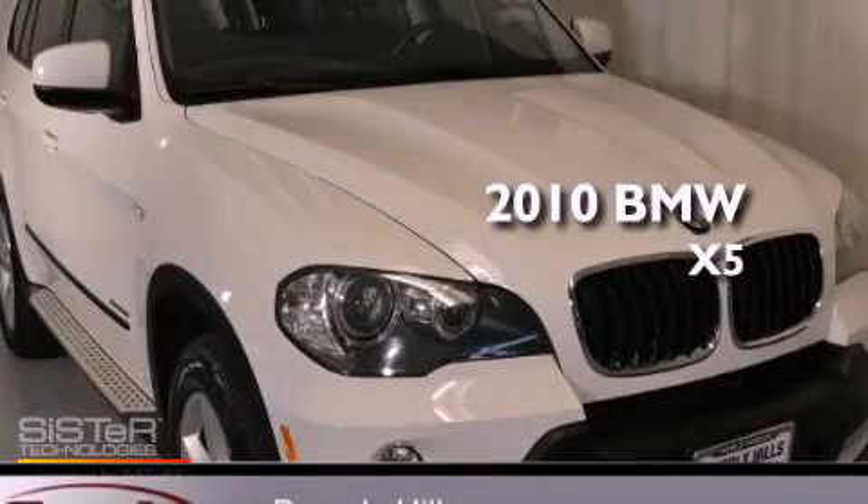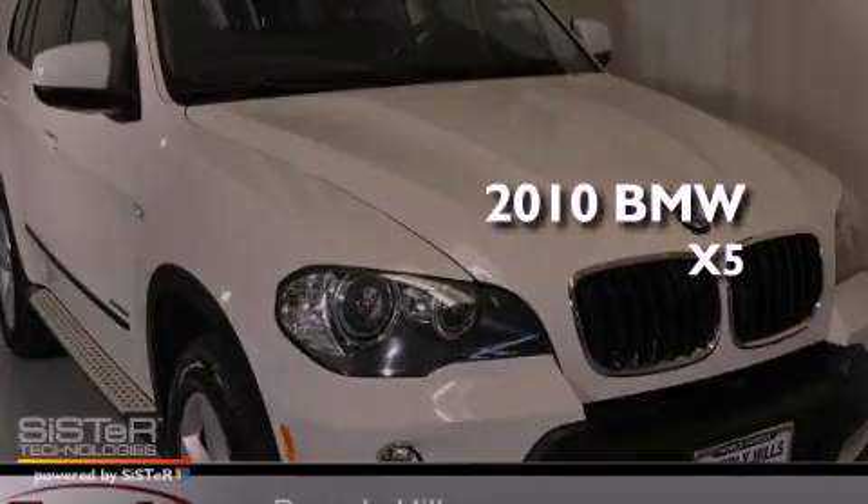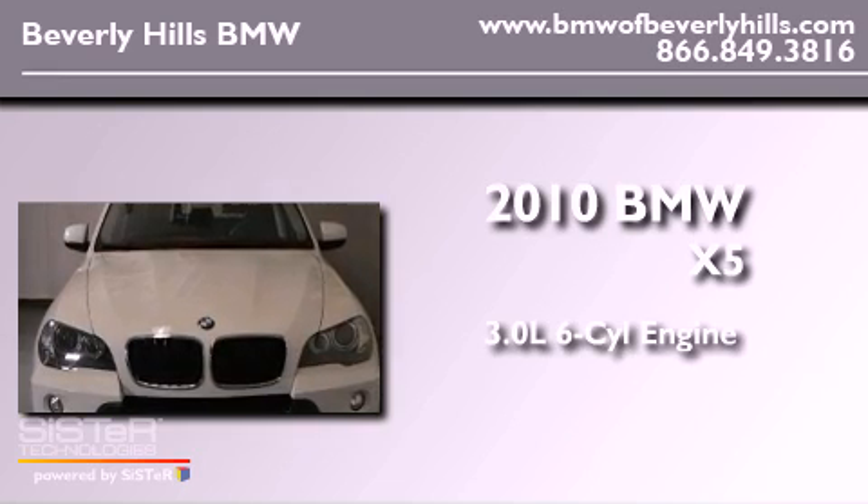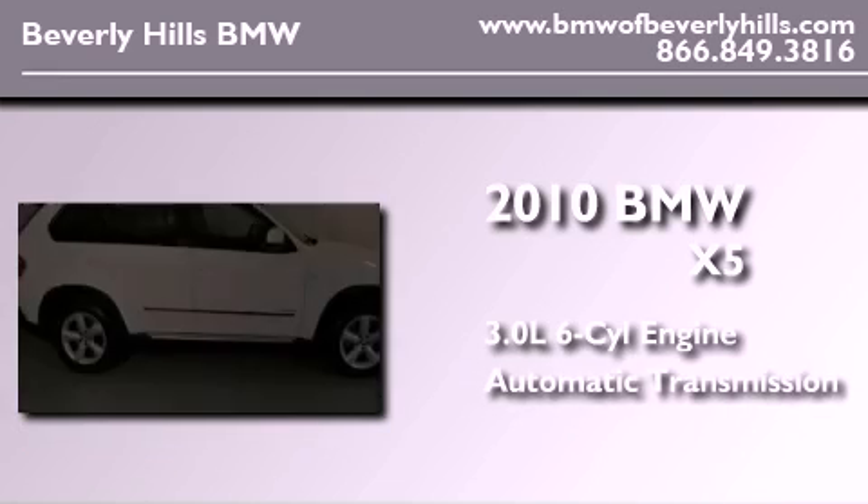This is a certified pre-owned 2010 BMW X5. It has a 3.0-liter six-cylinder engine, an automatic transmission, and all-wheel drive.